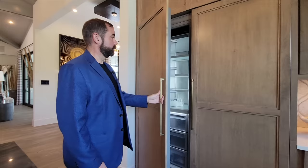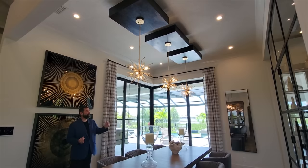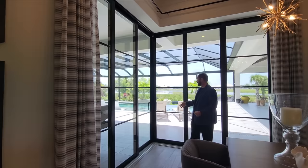Moving into the formal dining room, currently set up for six people. The standout feature here is the artistic brass-colored lights with LED bulbs attached to floating squares coming down from the ceiling, with crown molding all the way around. Sliding glass doors open completely to the outdoor living and the beautiful pool behind.